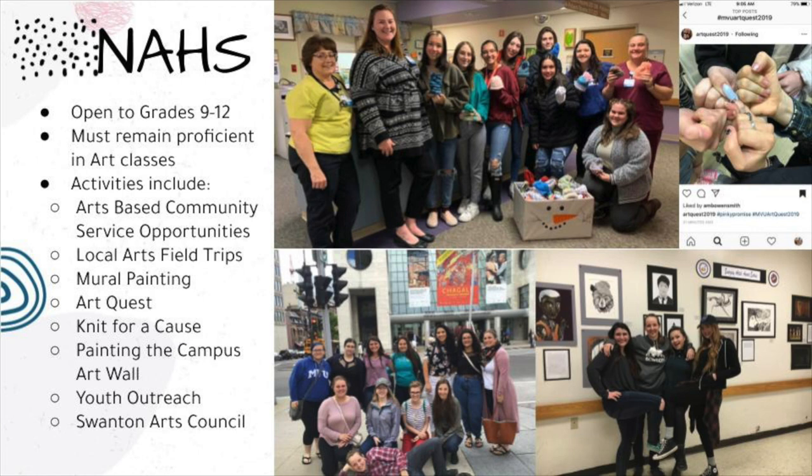The National Arts Honor Society is open to students in grades 9 through 12. Students interested in joining must remain proficient in art classes and complete 20 hours of community service every year. Community service activities include arts-based community service opportunities, local arts field trips, mural painting, art quest, knit for a cause, painting the campus art wall, youth outreach, and Swanton Arts Council events.